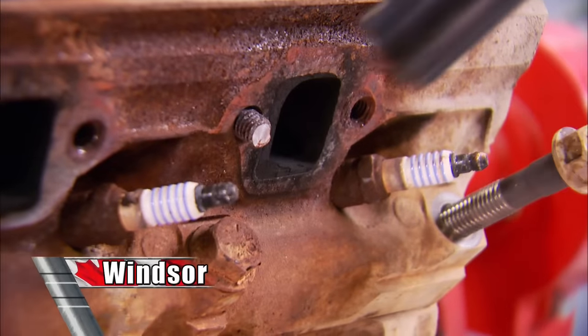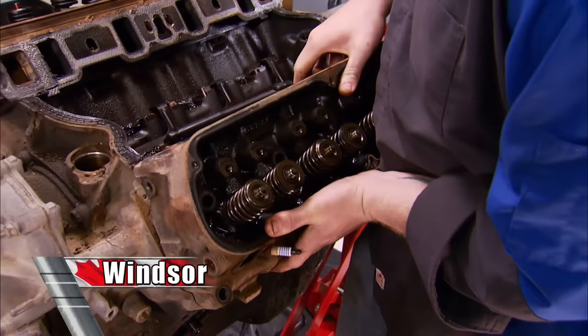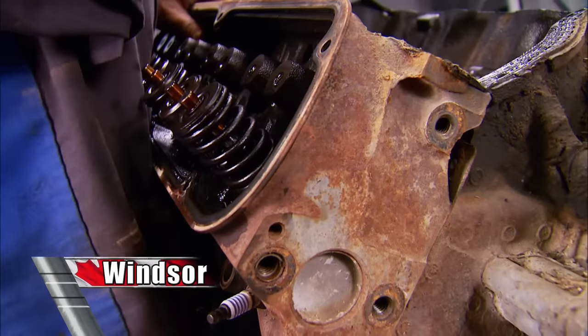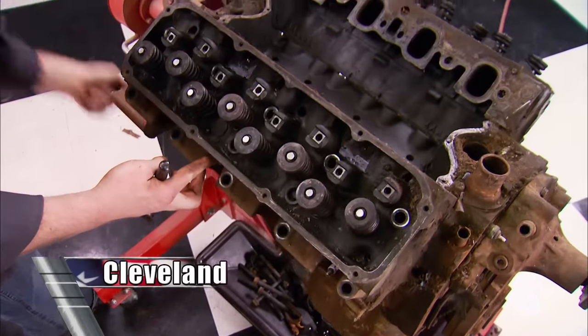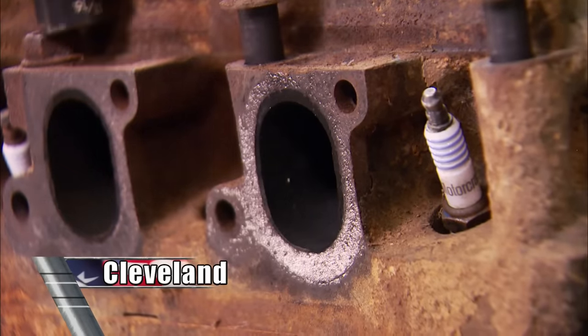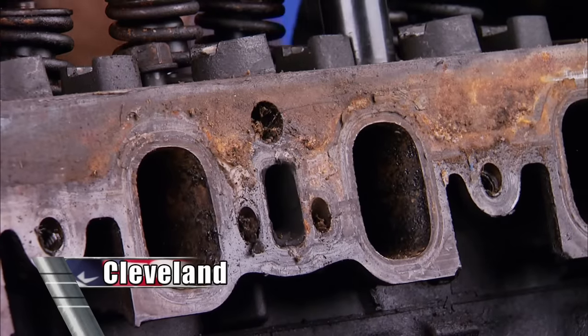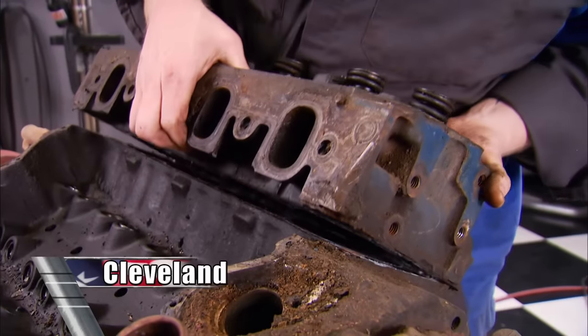The port shape on the exhaust and intake runners is rectangular on the Windsor — they measure 1 inch by 1-1/4 on the exhaust and 1 inch by 1.850 tall on the intake. In 1995, this Windsor made 210 horsepower. The Cleveland has 2V heads with oval exhaust runners measuring 1.840 by 0.380 inches, and oval intake runners measuring 2.020 by 0.650. In '72, the Cleveland made 248 horsepower.